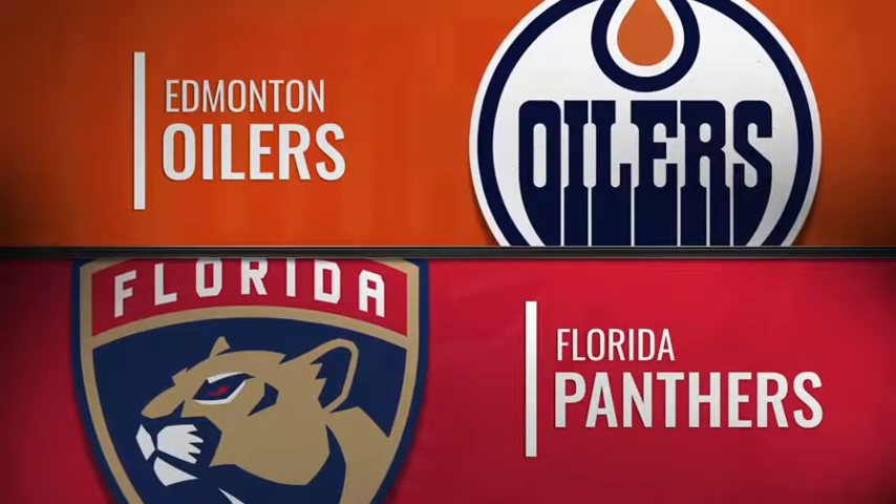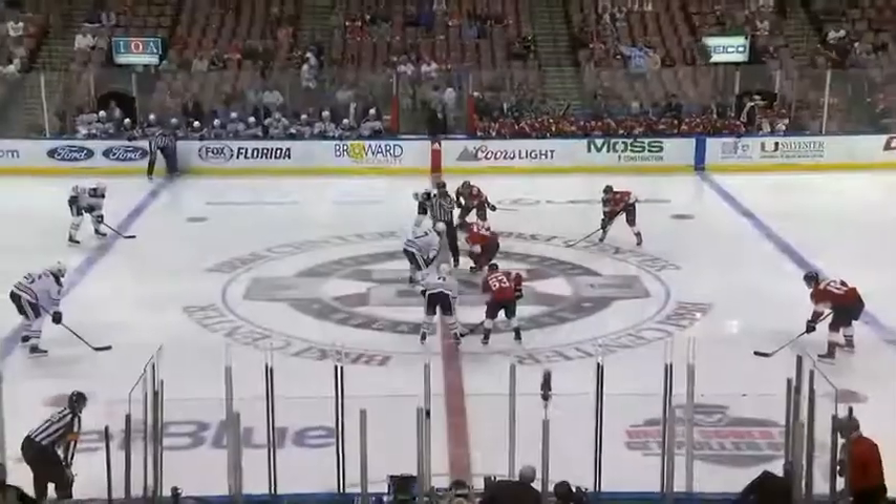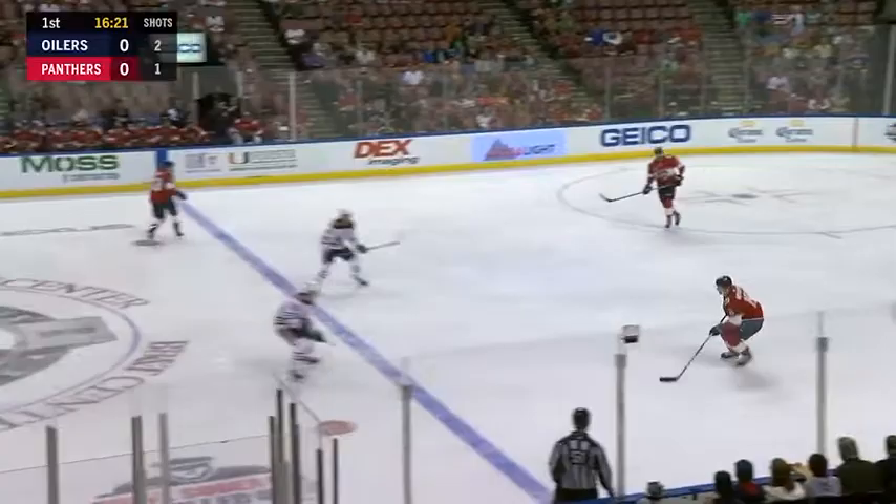Welcome back to BB&T Center as we get set for the action here tonight. The Panthers are finally back home for a three-game homestand over the next four days — the Islanders on Saturday, the Ottawa Senators on Sunday, and tonight it's the Edmonton Oilers.